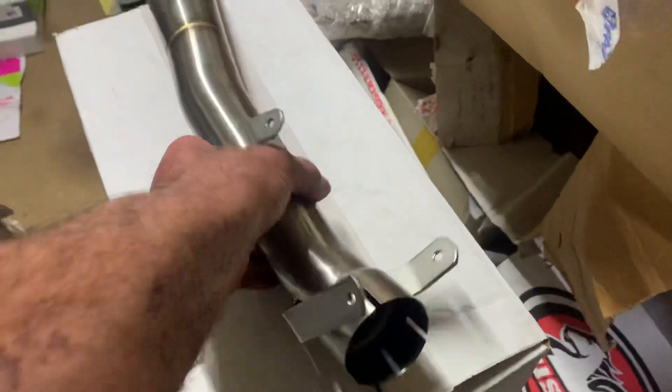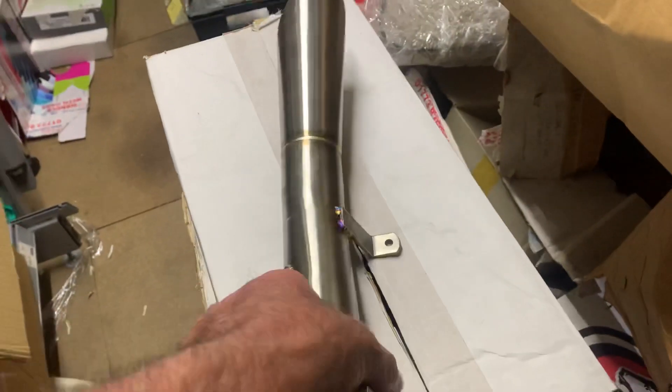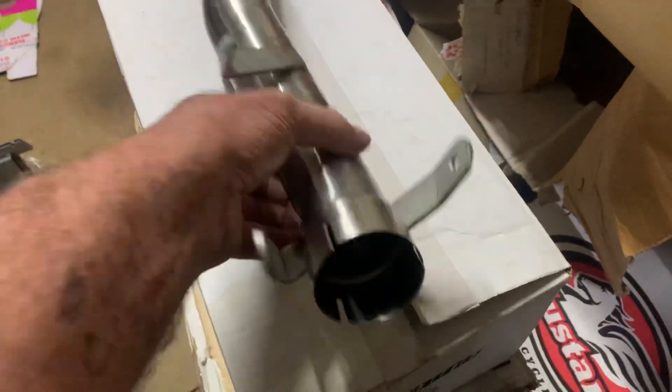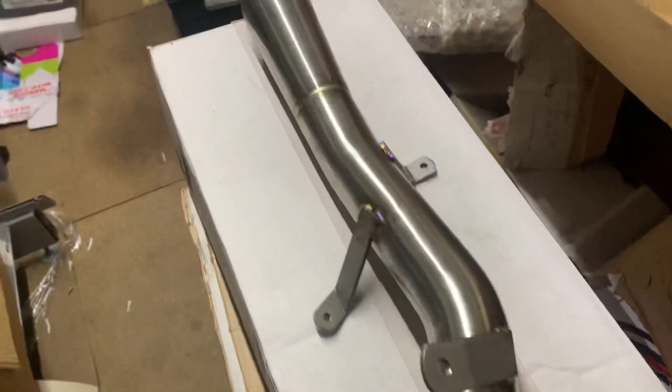This particular exhaust is made out of T304 stainless. You can see the quality - very well made, very beautifully formed. Jardine is top of the range at their game.